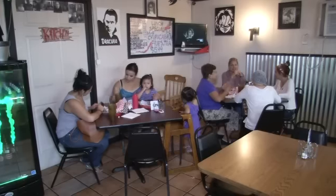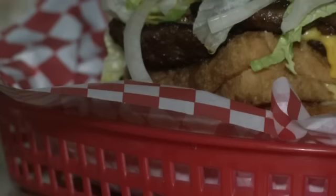You never know what you're gonna eat, especially when eating from Juan Trevino's monster menu, featuring burgers like the Godzilla — a double bacon cheeseburger with grilled cheese sandwiches for buns. And of course, the Freddy Krueger Burger: pizza on top of the burger patty. That's good.